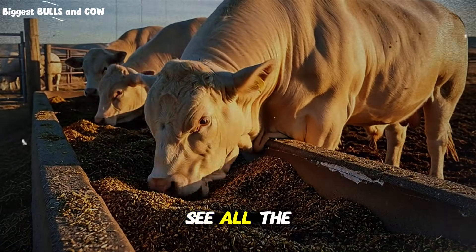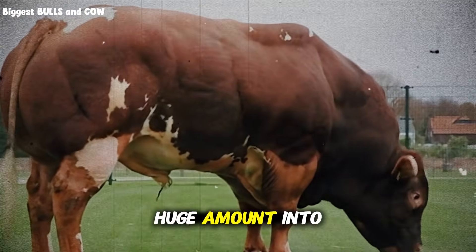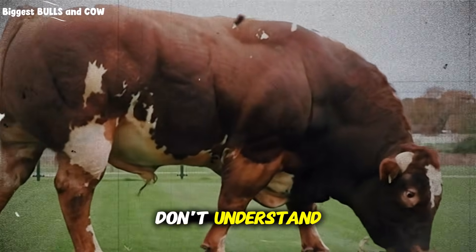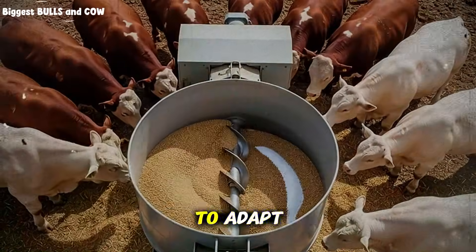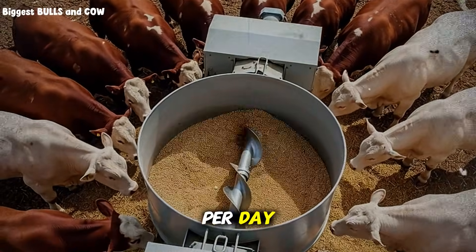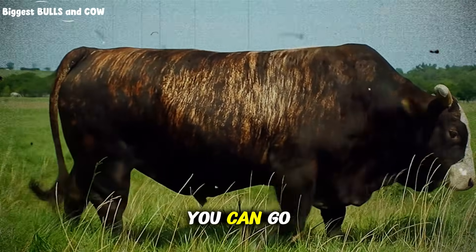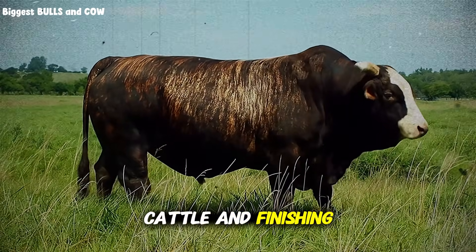But there's a mistake I see all the time that completely ruins these results. Ranchers get bypass fat, they're excited, they dump a huge amount into the feed all at once — and then they wonder why their cattle get diarrhea, go off feed, or show zero improvement. You have to introduce bypass fat gradually. The cow's digestive system needs time to adapt. Start with just 2 to 3 ounces per head per day, mix it thoroughly into the ration. After one week, bump it up to 4 to 5 ounces. By week 3, you can go to 6 to 8 ounces, which is the sweet spot for most growing and finishing cattle.